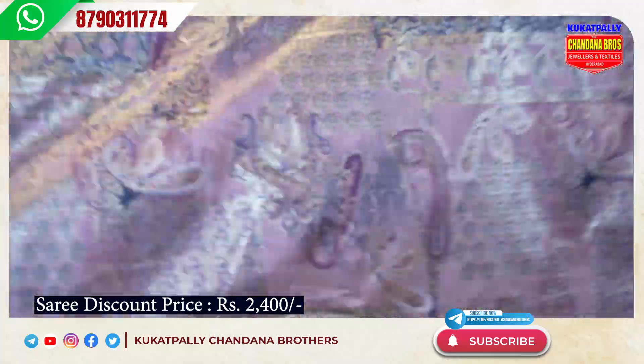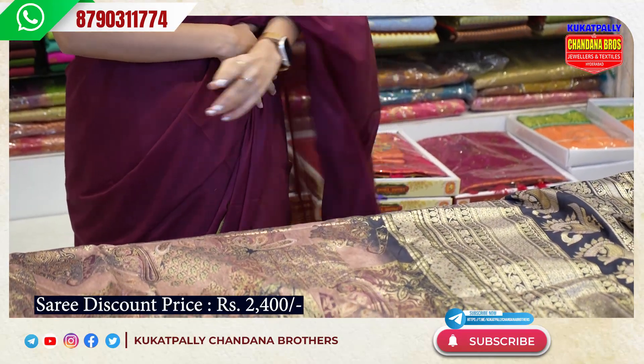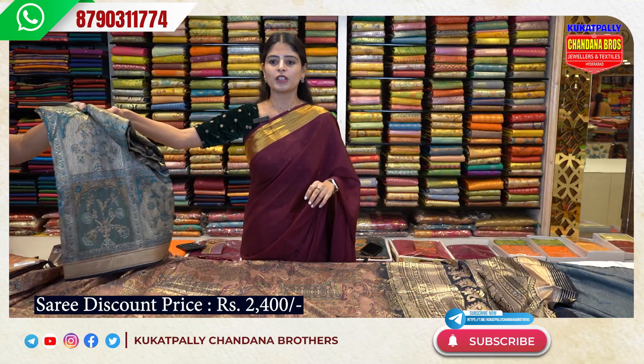Very beautiful pattern. The price is ₹2,400 — ₹440 in the Dola catalog. You will need to see the color and make a look idea.